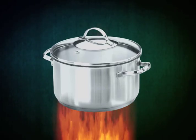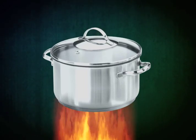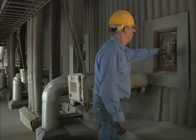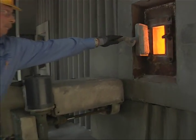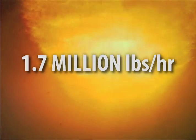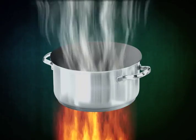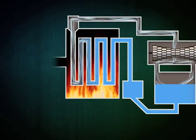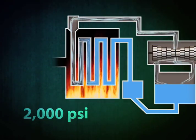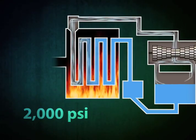The boiler is exactly what it sounds like — we need to make steam to power the turbines farther down the line. This boiler, at a blistering 2,400 degrees Fahrenheit, has no problem making steam. In fact, it can churn out 1.7 million pounds of steam per hour. The boiler heats steel tubes filled with water. The water turns to steam, creating roughly 2,000 pounds of pressurized steam per square inch.